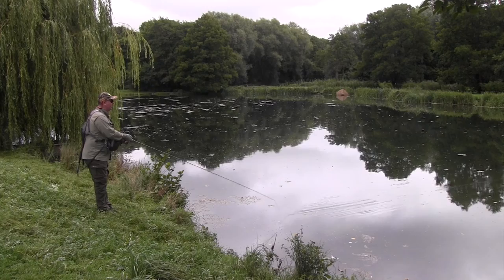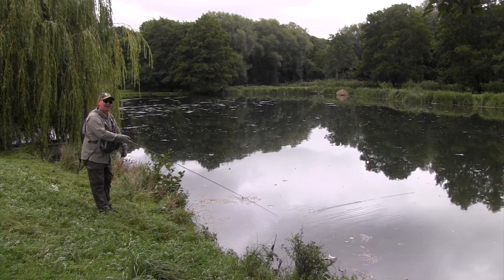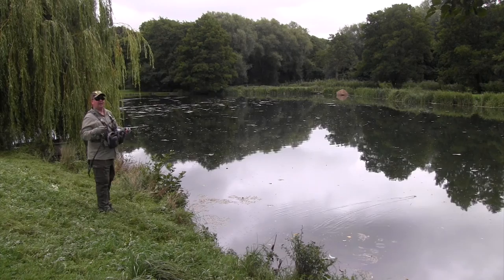The blues stick out like sore thumbs and they're a lot of fun. That's certainly the way to do it - spotting your fish, having a thought process, choosing the right fly. And then you can see how the fish reacts and change up the colour or retrieve if it's not working.